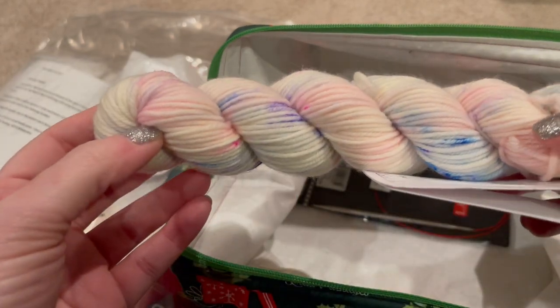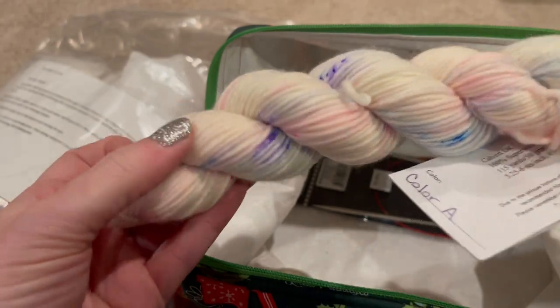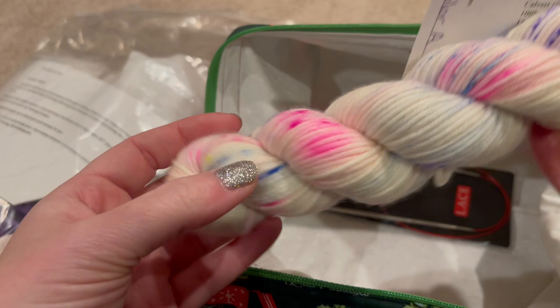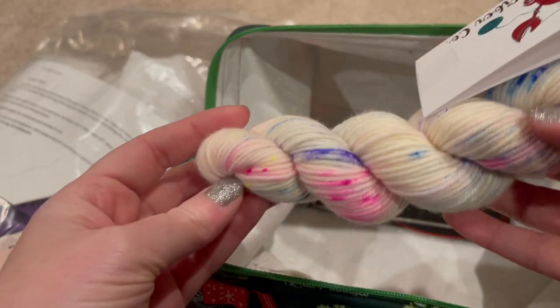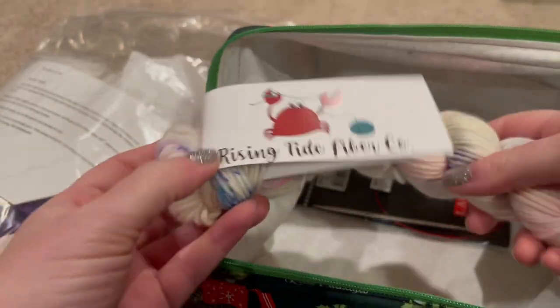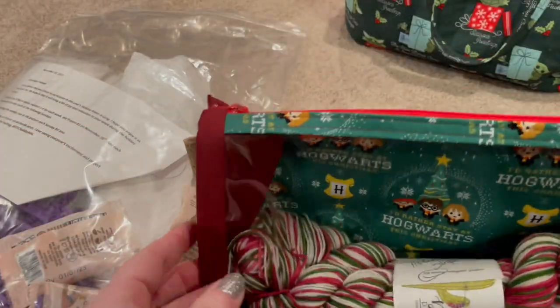This is a shawl pattern — it's really cool. When I opened clue one, I'm not going to discuss too much of it, but it's a winged triangle shawl, which I have never made before. I'm so excited — I love trying new things.